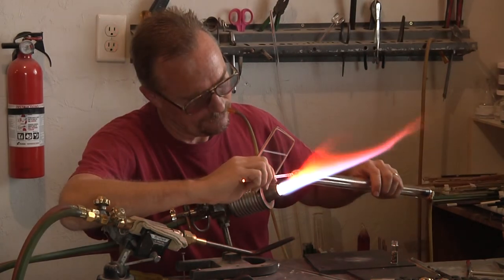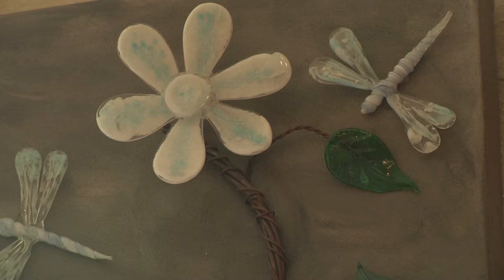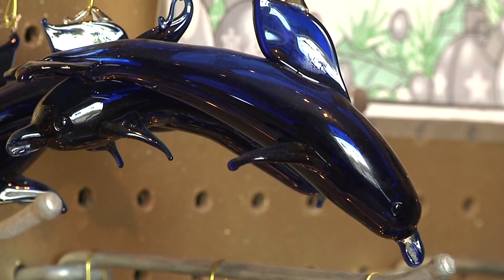Their glass ventures first started out as a hobby rather than a business. What's most impressive is that their work was all self-taught before they began. Adele explained how she had a fascination with glass. Russell then decided to pick up glass work in his spare time, back when he was a pipe fitter, and taught Adele how to do it.